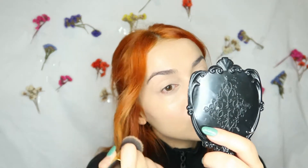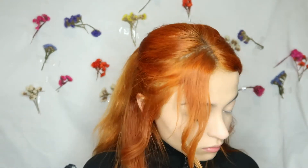Next I'm taking Essence Camouflage Concealer for my under eyes and around my nose as well. Then I'm taking Kiko translucent powder to set my face.